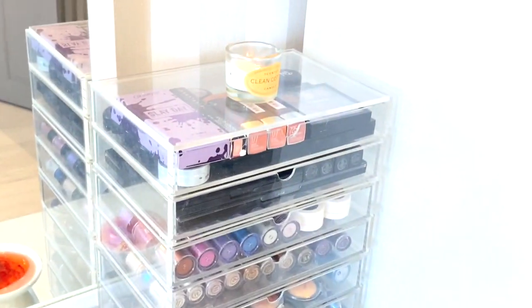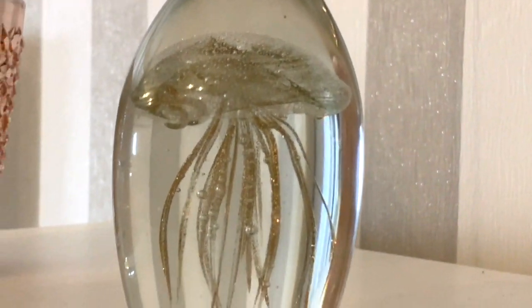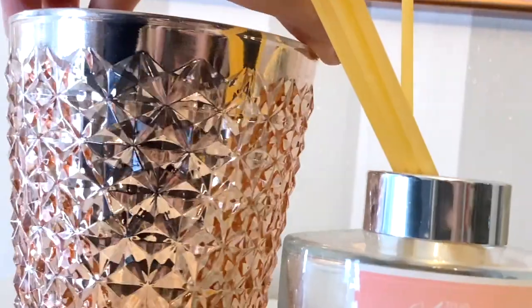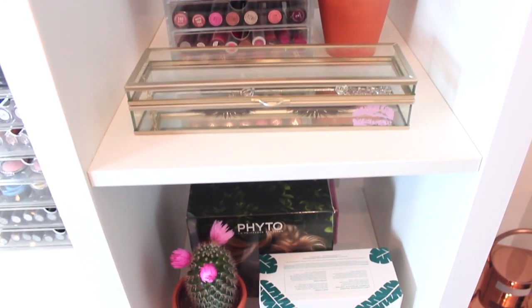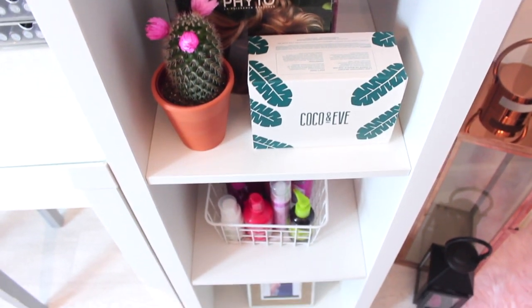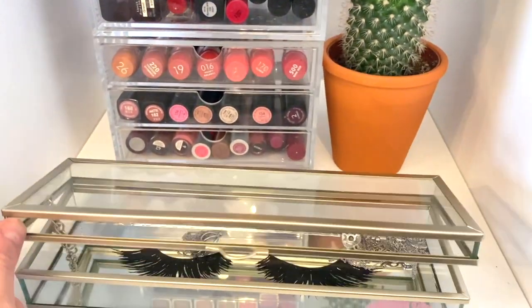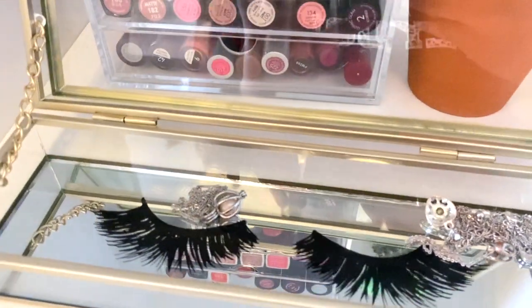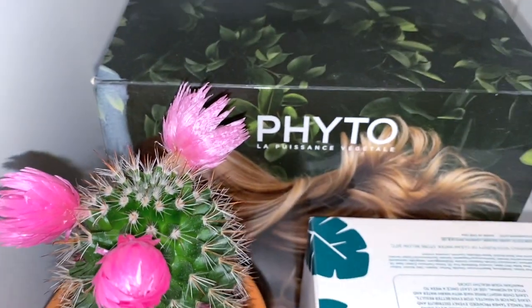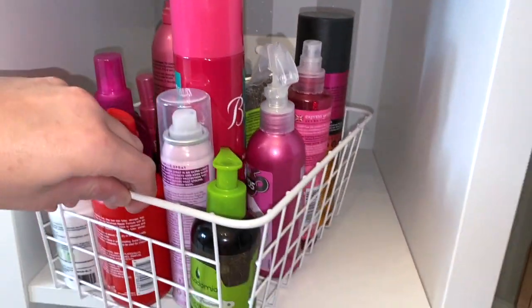My most treasured drawers at the bottom are my MAC lipsticks — super nostalgic for me. On the right-hand side of my room I have this unit — I'm not sure what to call it — but these items are from The Range. I love The Range so much. I actually got this whole unit from the tip for about five pounds. It doesn't match my IKEA drawers but it's still white wood and makes a nice little showcase. I also got this trinket box from The Range, and these cacti from B&Q.